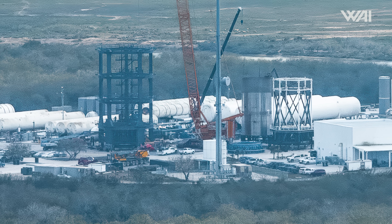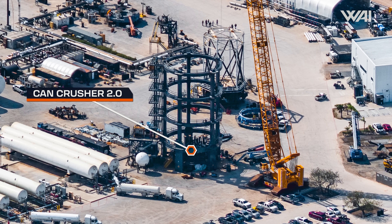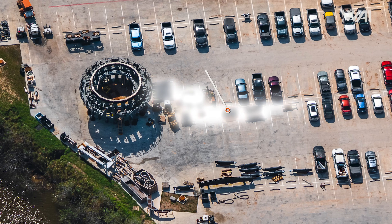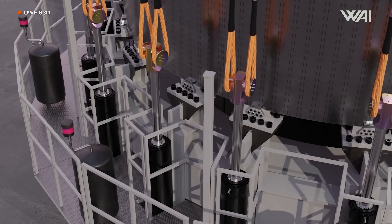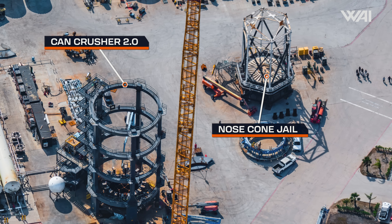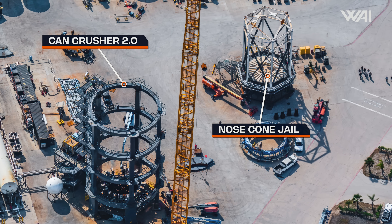SpaceX has a little shop of horrors out at the Massey's test site. While much of the focus has been on the brand-new Can Crusher 2.0, SpaceX hasn't forgotten about its smaller, older counterpart either. For a time its fate seemed unclear, but now the outer 20 pull-down rams have been reinstalled on the old Can Crusher — we might just witness an unexpected return to action. At night, you can hear Test Tank 16 shiver. With test tanks silently awaiting their turn, SpaceX keeps working on its much larger, more evil Can Crusher 2.0.